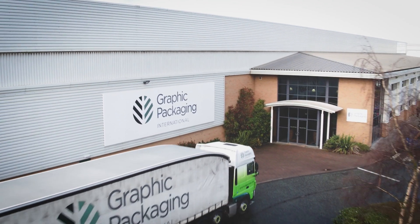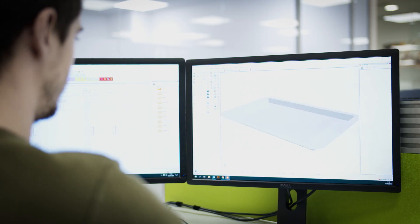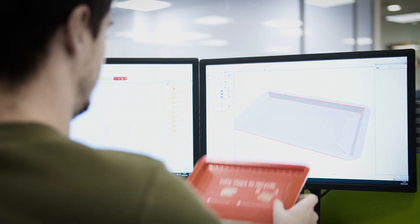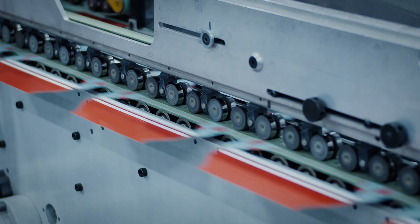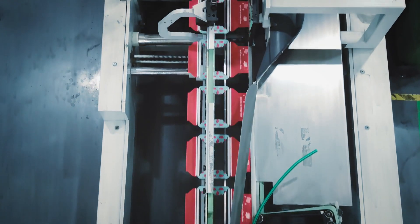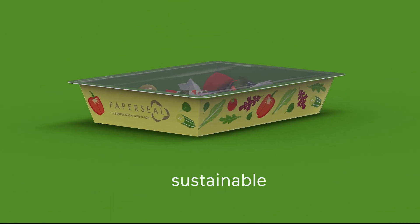Graphic Packaging is a global leader in paper-based packaging. Our teams of innovators, engineers and specialists are in tune with the market and the planet. At Graphic Packaging, we respond with inspired packaging that makes a world of difference. PaperSeal — no compromise on product protection. Sustainable. Recyclable.